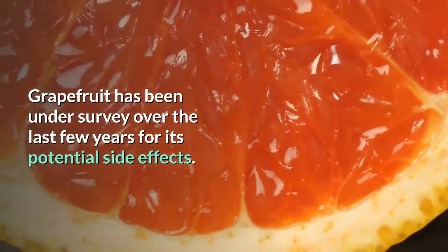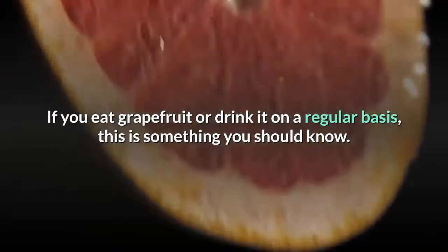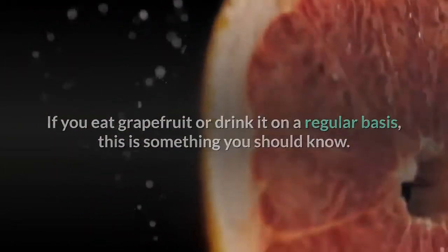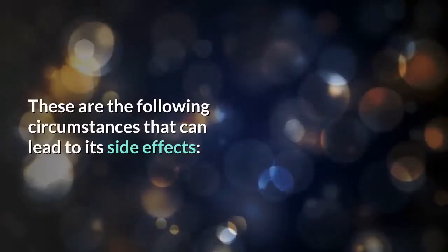Grapefruit has been under survey over the last few years for its potential side effects. If you eat grapefruit or drink it on a regular basis, this is something you should know. The positive thing is that it is safe for most people, but under some conditions it may lead to some serious side effects.